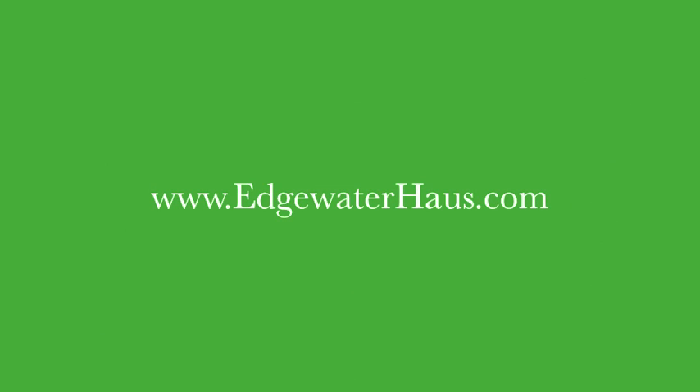Come see more about building a passive house at www.edgewaterhouse.com.